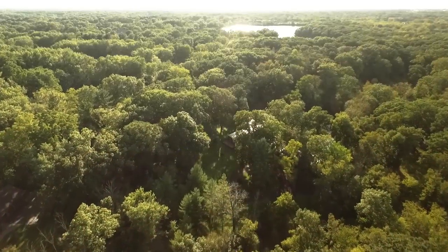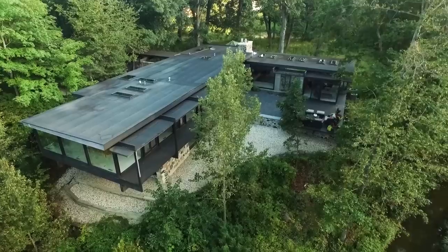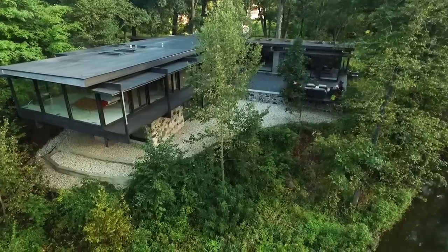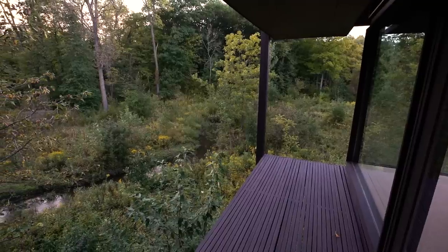If every artist has one creation that represents their personal masterpiece, then for architect Dennis Blair, 3338 Prairie Wind Road is most certainly his. Blair cut his teeth in architecture as a Frank Lloyd Wright Taliesin Fellow, working on notable projects such as the Guggenheim Museum.